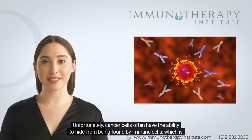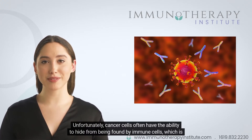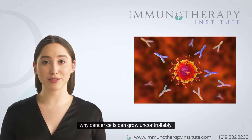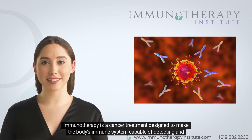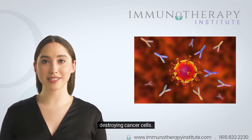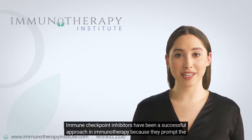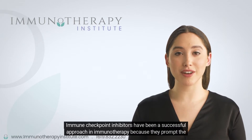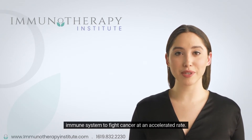Unfortunately, cancer cells often have the ability to hide from being found by immune cells, which is why cancer cells can grow uncontrollably. Immunotherapy is a cancer treatment designed to make the body's immune system capable of detecting and destroying cancer cells. Immune checkpoint inhibitors have been a successful approach in immunotherapy because they prompt the immune system to fight cancer at an accelerated rate.